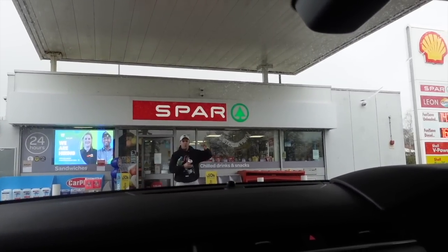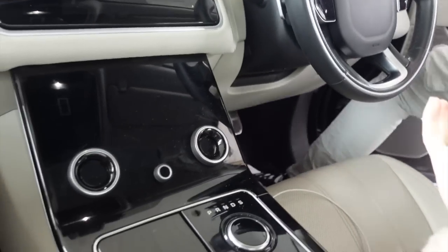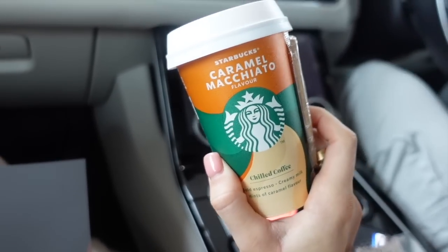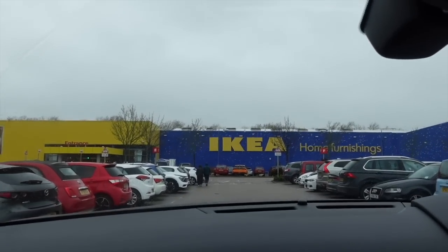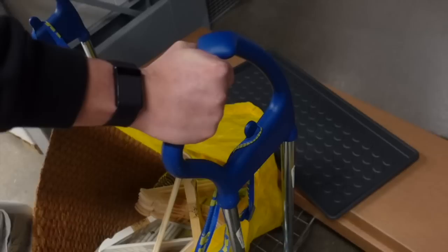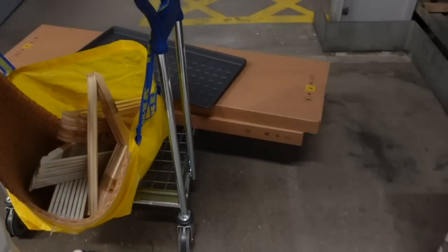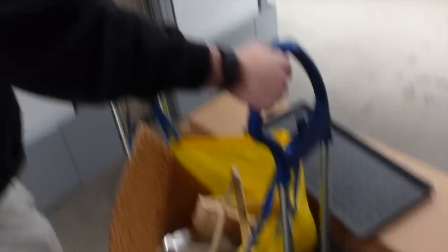Just putting petrol in and then heading to IKEA. Jordan got me my favourite treat at the petrol station - these are so good, I get them every time. We have arrived at IKEA on a Saturday - who'd have thought! Successful shop - I'll give you a haul when we get home. I've got more flat pack and I think we need a few more hangers too.